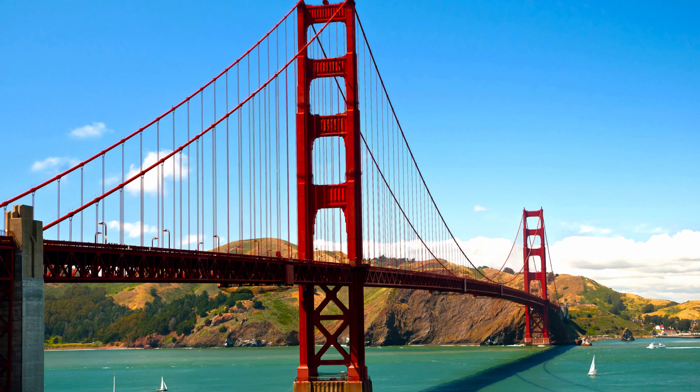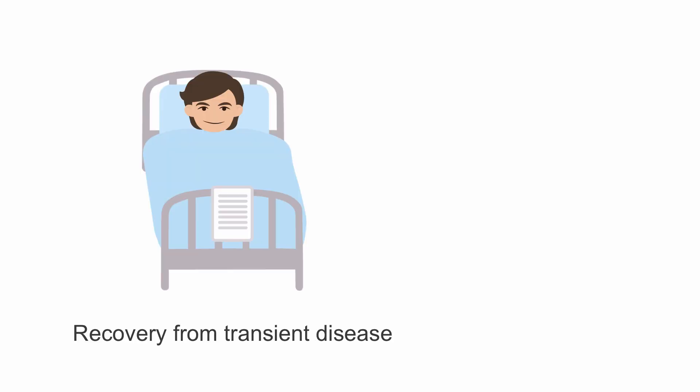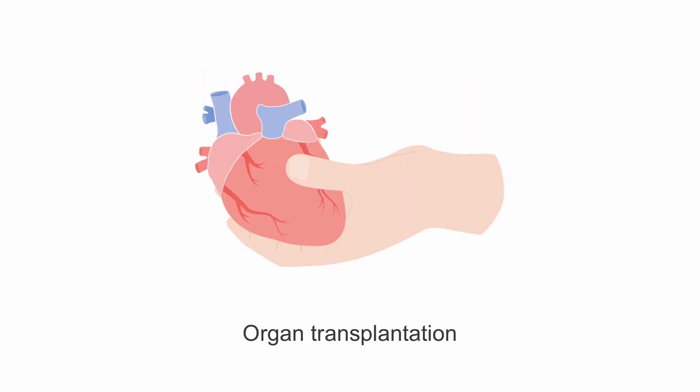It's important to remember that mechanical circulatory support provides temporary support as a bridge for patients in whom an endpoint is clear. For example, a disease process in which recovery is expected or definitive treatment is available. Examples may include cardiac revascularization, recovery from a transient disease process like some types of myocarditis, or recovery from a toxic overdose, or as a bridge to organ transplantation.